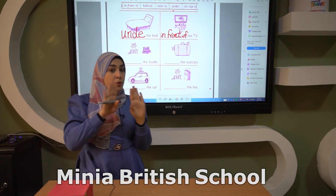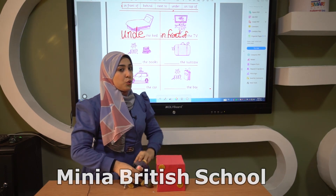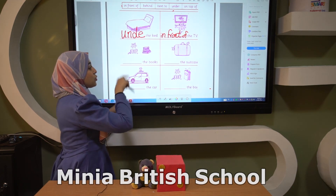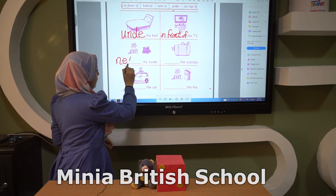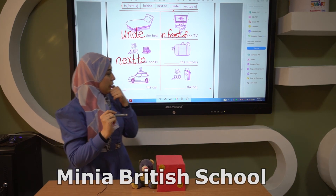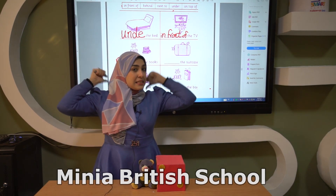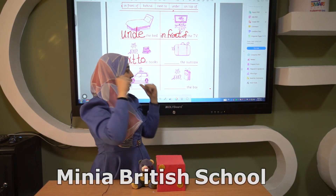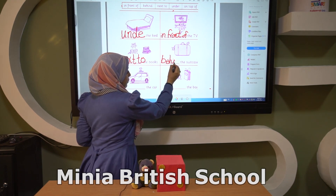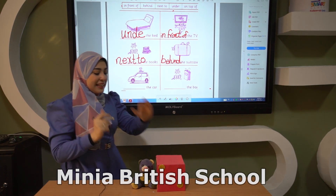Let's go to the next picture. What can you see? Yes, we have a cat and a lot of boxes. Where is the cat from the box? Like Mr. Teddy, it is next to the box. So the cat is next to the box. In this picture we have a suitcase, and the cat is behind — behind.